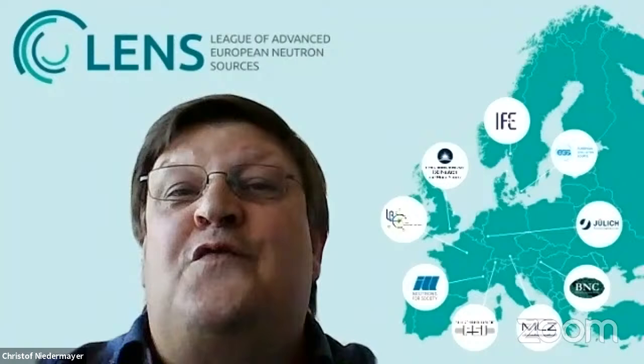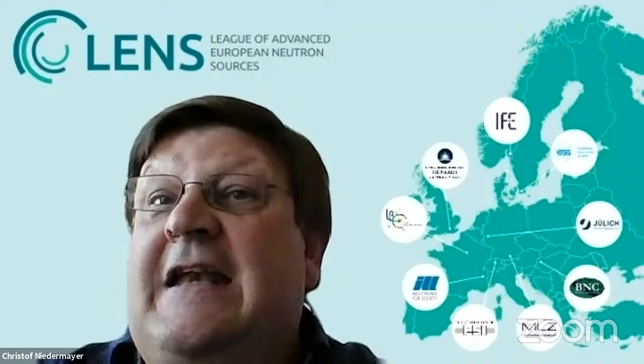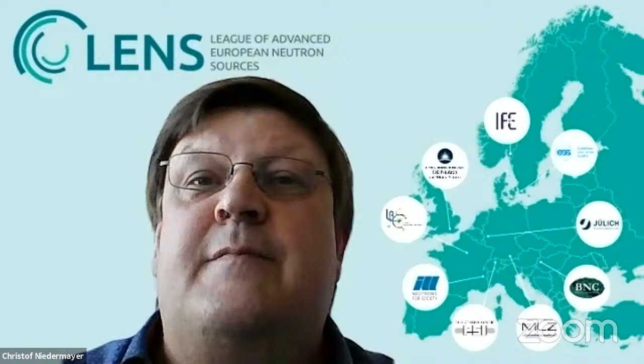I want to mention, starting with my own facility, the SINQ upgrade program here at the Paul Scherrer Institute, the Millennium or the Endurance program at ILL, or the second target station project at ICIS. With this webinar, we want to share some of these exciting developments with you, the audience. Experts from LENS member facilities will introduce their ongoing work and their vision to develop ideas for future developments.